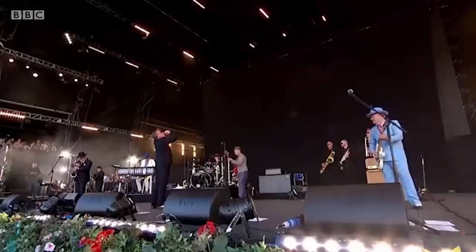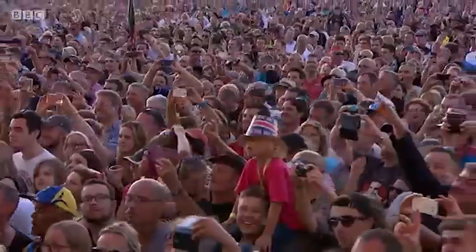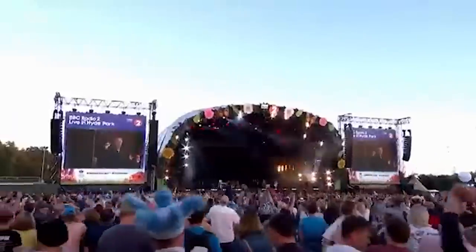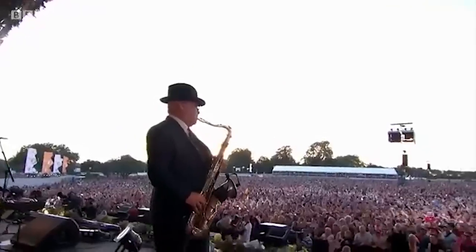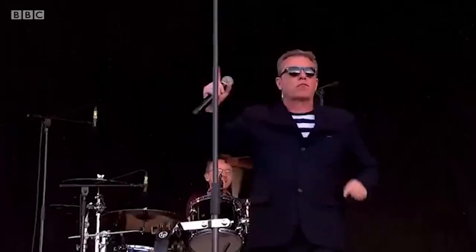Next up, the legendary Suggs from Madness. He's had 15 top 10 singles with Madness, and in the 80s spent 214 weeks in the charts across the decade. What an absolute legend. Let's see if that means he's got decent bacteria though.